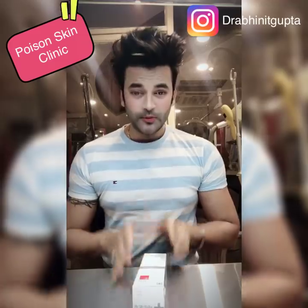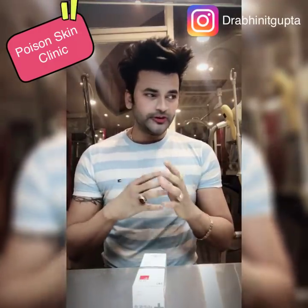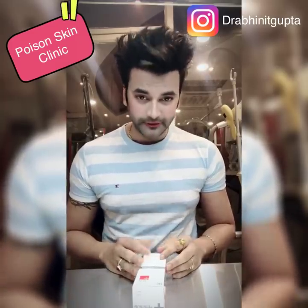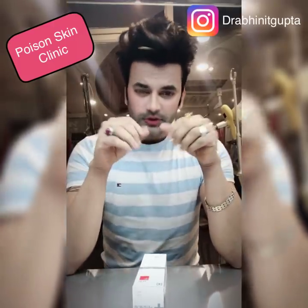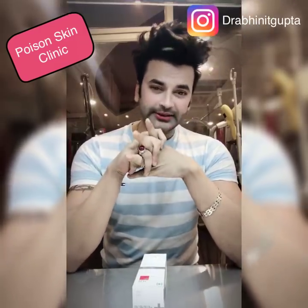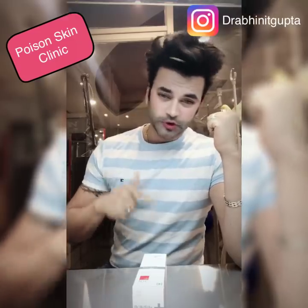What does this mean? When we use a face wash, most face washes are alkaline. Our skin is 5.3 to 5.5, which is a little acidic. So when we use an alkaline product, our skin's acid balance is disrupted, which makes it bad. Basically, our skin becomes dry.